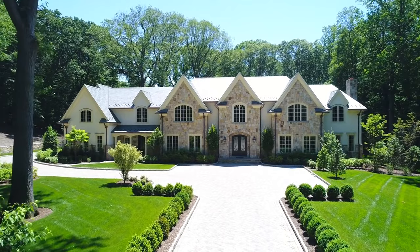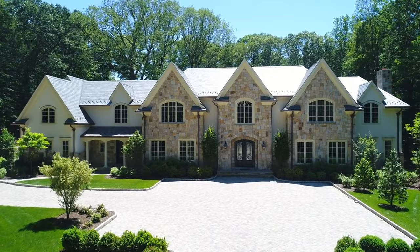Thank you for joining us on this tour of Joy Reid's home in Pembroke Pines. We've seen how modern design, luxury, and sustainability can come together to create a truly remarkable living space. For more insights into celebrity homes and interior design, remember to like, subscribe, and visit our article at OmniHomeIdeas.com, your destination for all things home design.